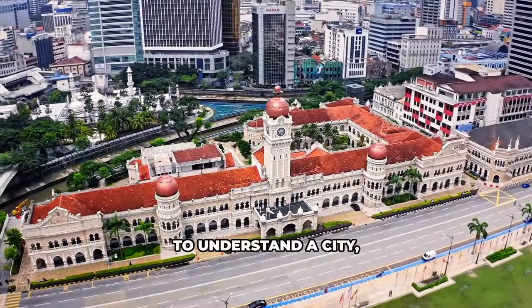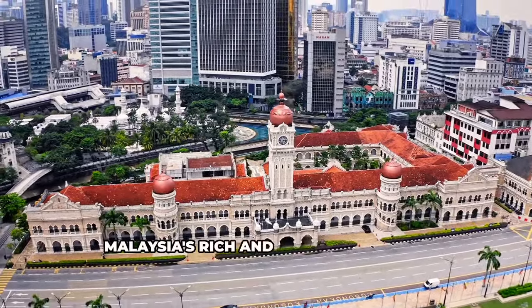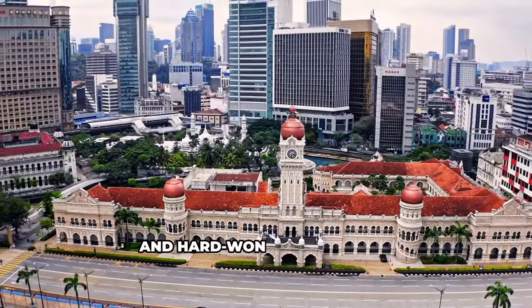To understand a city, you need to unearth its roots. The National Museum is a journey through Malaysia's rich and tumultuous past — a crash course in Malaysian history, reminding us of the ancient traditions and hard-won independence.